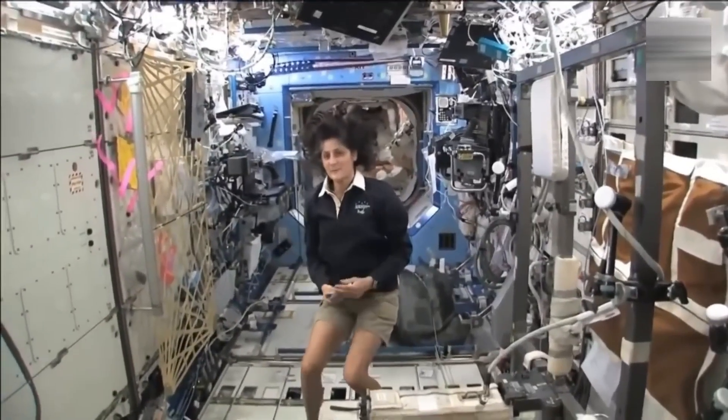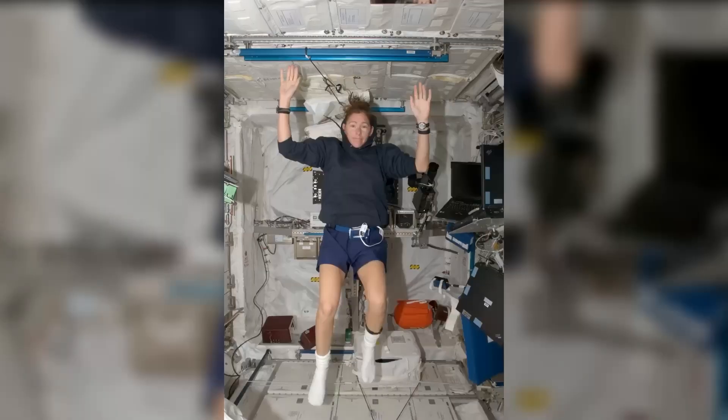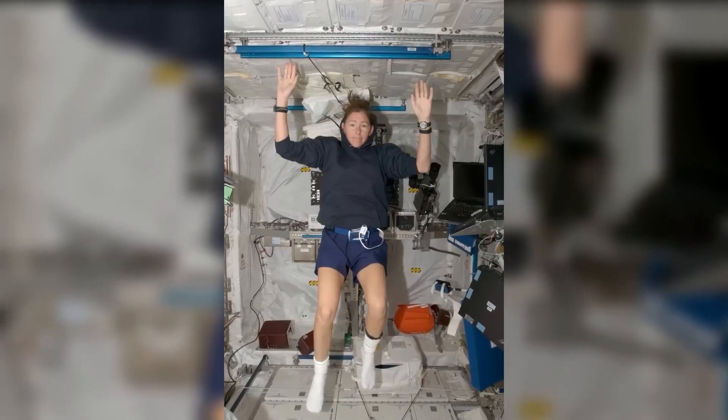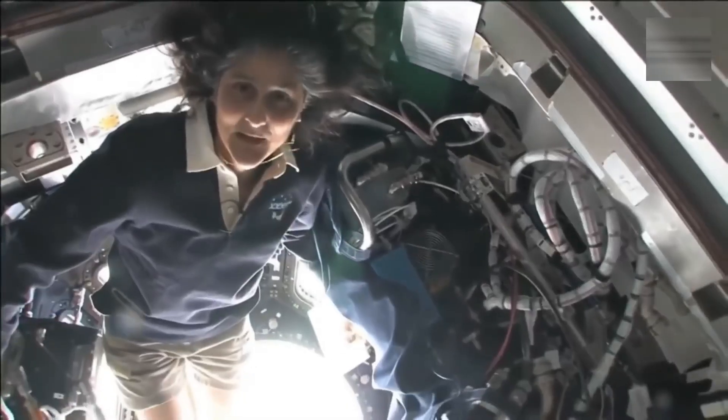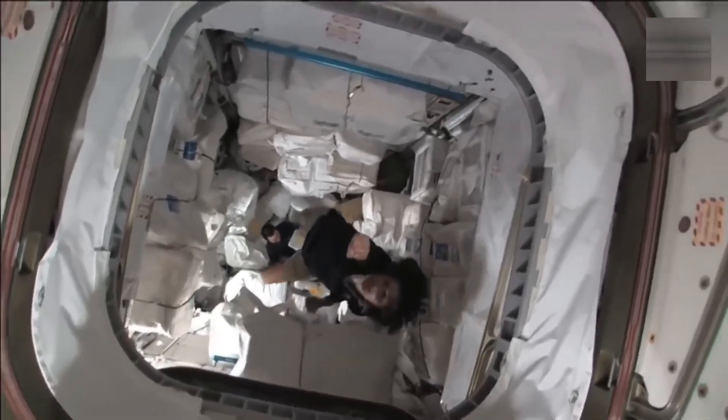If there's something that's missing, it's Earth's gravity. Due to the absence of gravity, these astronauts cannot feel their weight, nor do they feel like sitting or lying down. To move from one capsule to another, they push themselves and hold on to different things, flying like Superman.